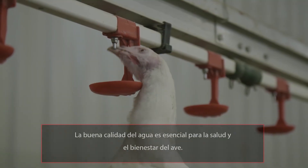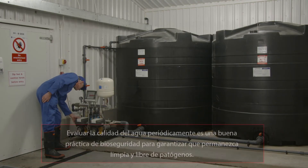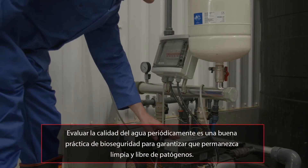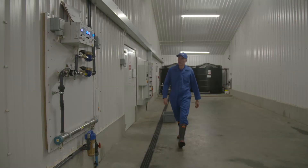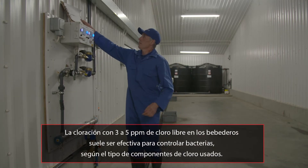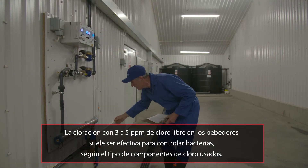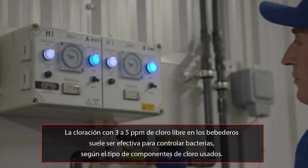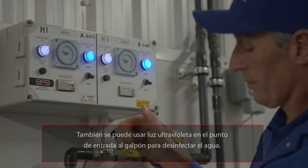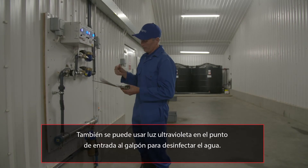Good water quality is essential for bird health and welfare. It is good biosecurity practice to routinely test the water quality to ensure it remains clean and free from pathogens. Chlorination, to give between 3 and 5 ppm free chlorine at the drinker, is usually effective in controlling bacteria depending on the type of chlorine component used. Ultraviolet light, applied at the point of entry to the house, can also be used to disinfect water.